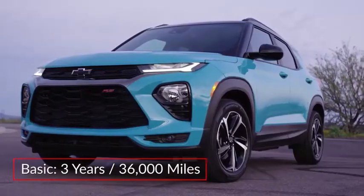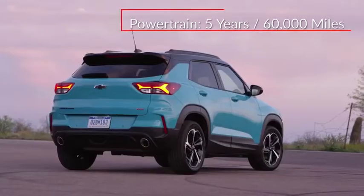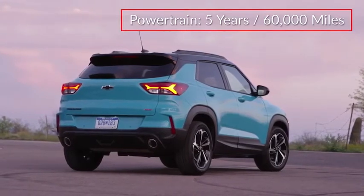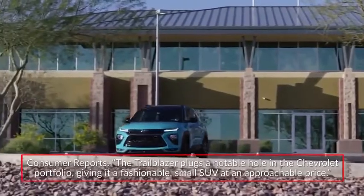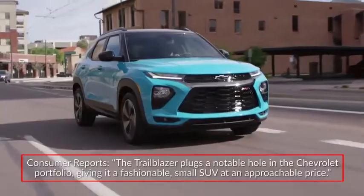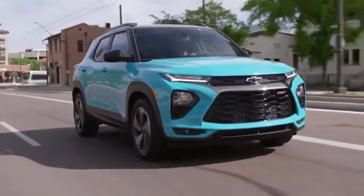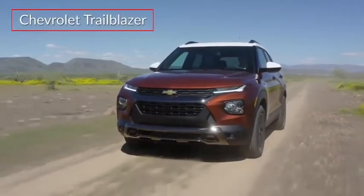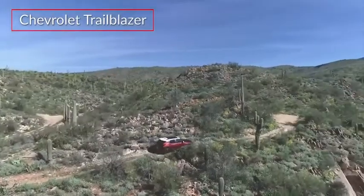The Trailblazer is backed by a three-year 36,000-mile basic warranty and a five-year 60,000-mile powertrain warranty. Consumer Reports praised the Trailblazer, saying it plugs a notable hole in the Chevrolet portfolio, giving it a fashionable small SUV at an approachable price. The 2021 Chevrolet Trailblazer makes its debut as a sporty and efficient compact sport utility vehicle.